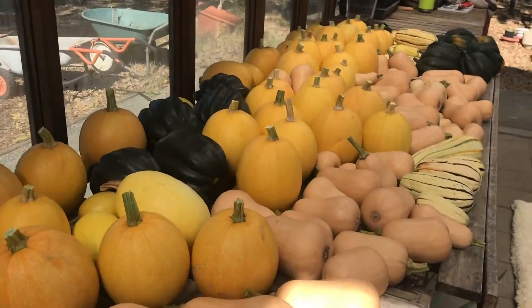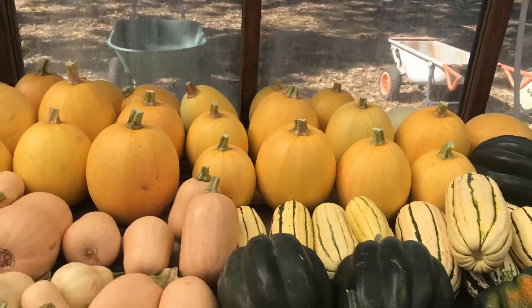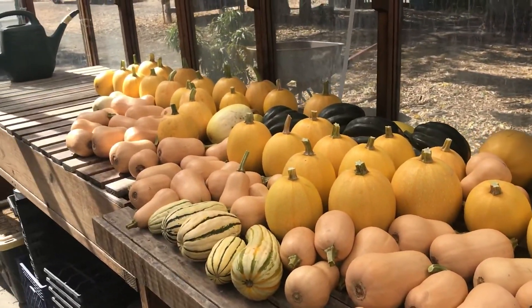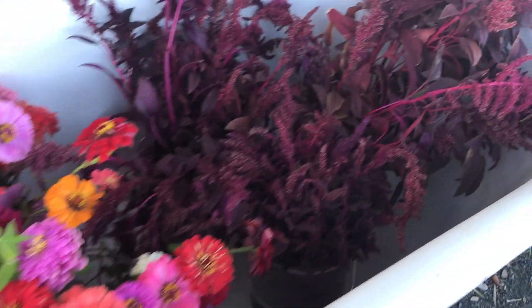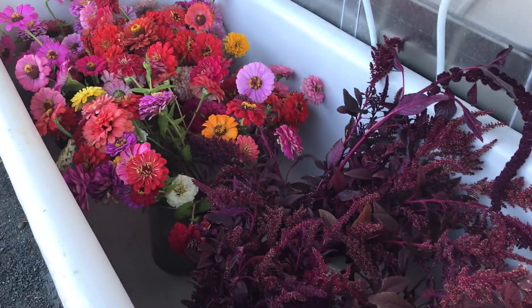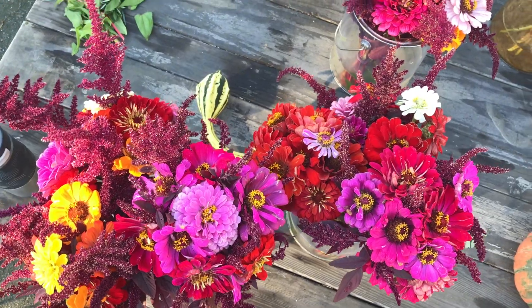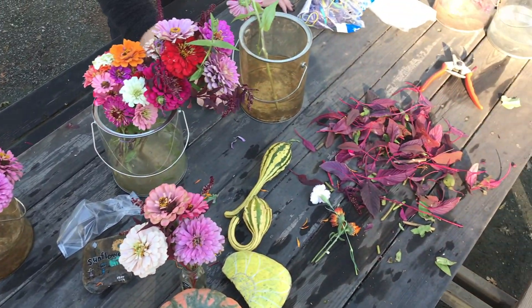Look at all this squash curing in the greenhouse. Don't they look delicious? We also harvested the last of our summer flowers. I loved the vibrant colors that they gave all summer long, but now it's time to say goodbye until next spring.